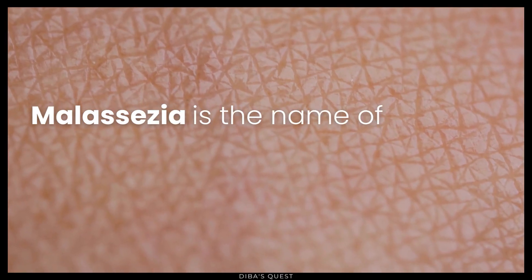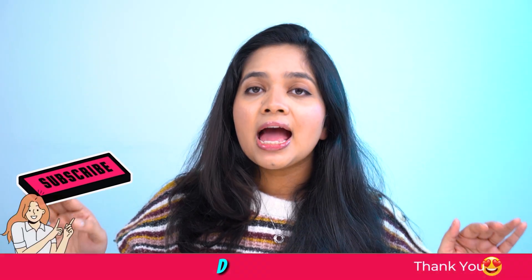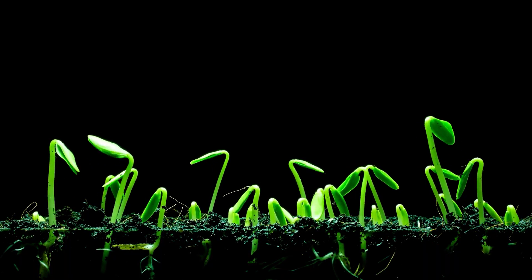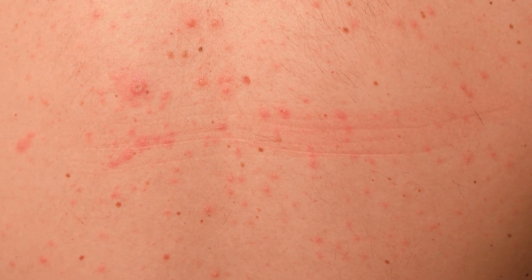Malassezia is the name of a yeast that naturally lives on our skin. It generally lives peacefully with other fungi and bacteria on our skin and doesn't cause any issue for most people. But for some people, this yeast might suddenly grow in number and mess up the natural microbiome of the skin. As a result, we start to see symptoms like red rash-like bumps that look very much like closed comedones.